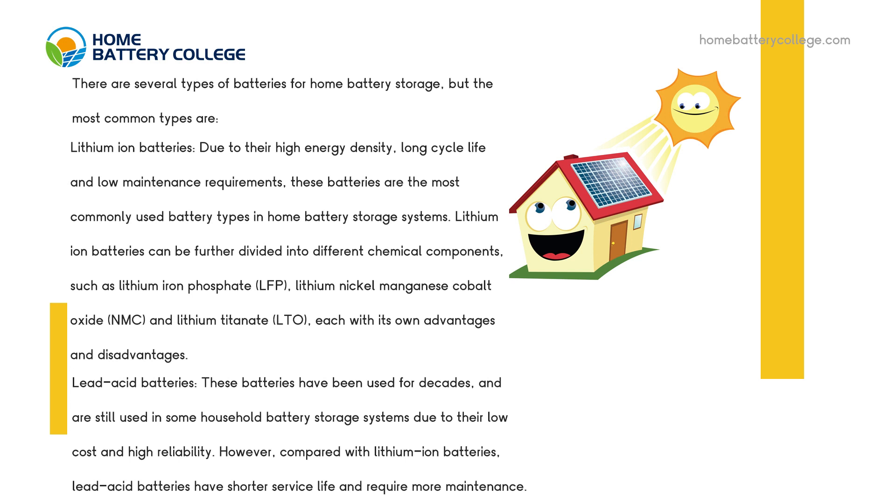Lead-acid batteries have been used for decades, and are still used in some household battery storage systems due to their low cost and high reliability. However, compared with lithium-ion batteries, lead-acid batteries have shorter service life and require more maintenance.